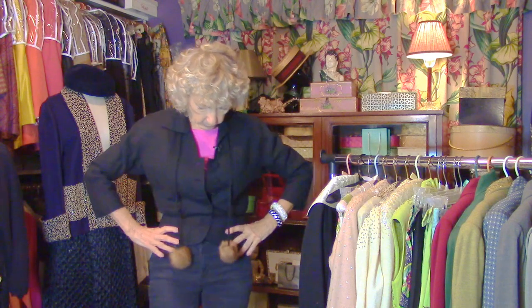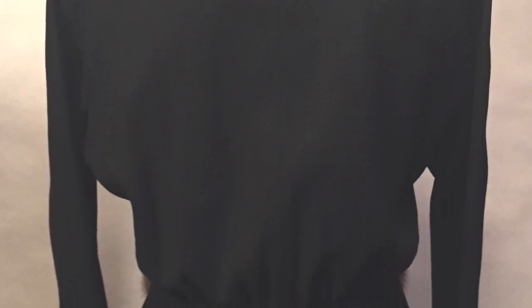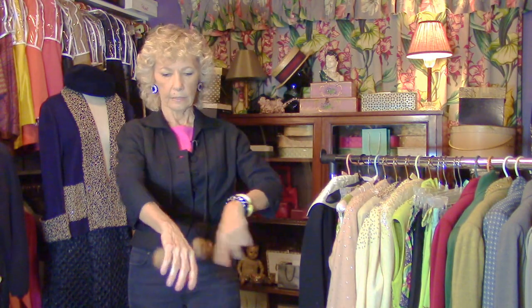Starting with this jacket, which is a fifties number. I am channeling my inner Marilyn Monroe — very fitted, shorter because skirts were fuller, simple tailoring, fabric covered buttons. And this sleeve is called a bracelet sleeve — this three-quarter sleeve. Can you tell why? It would show off bracelets or gloves, so bracelet sleeves were a good length for the fifties.